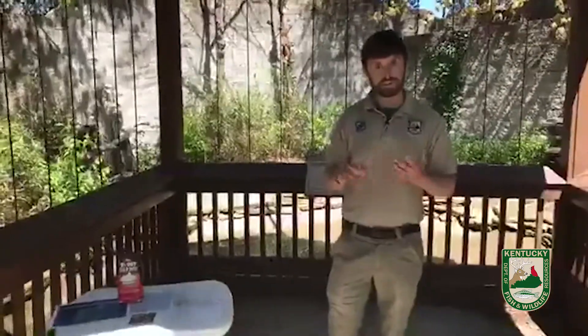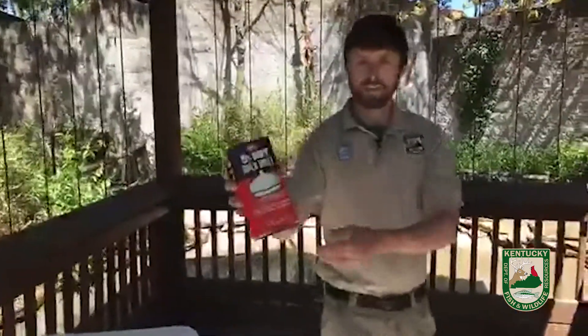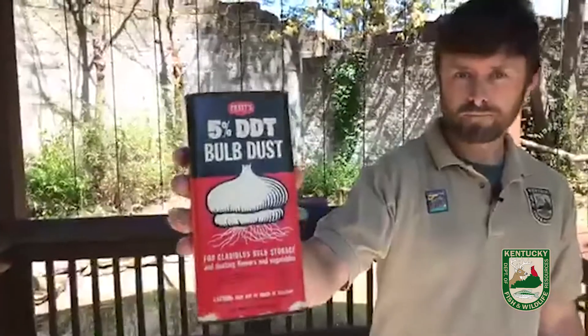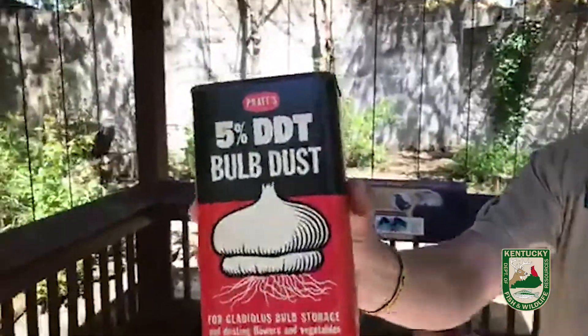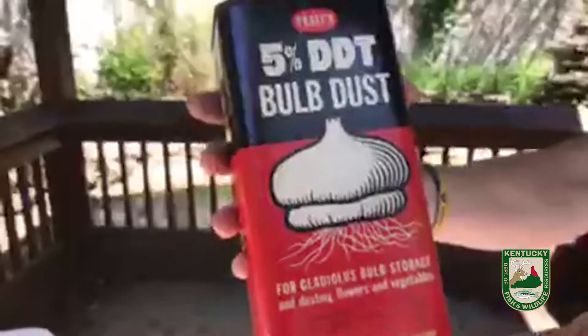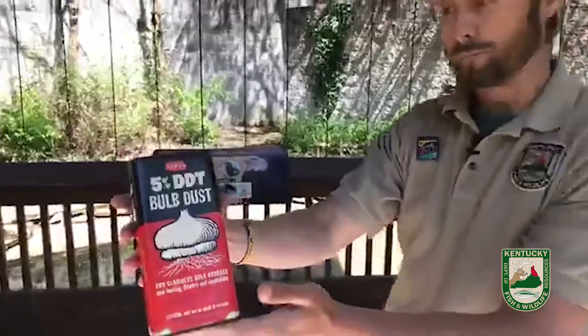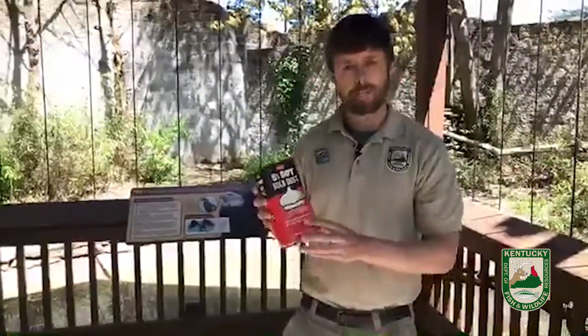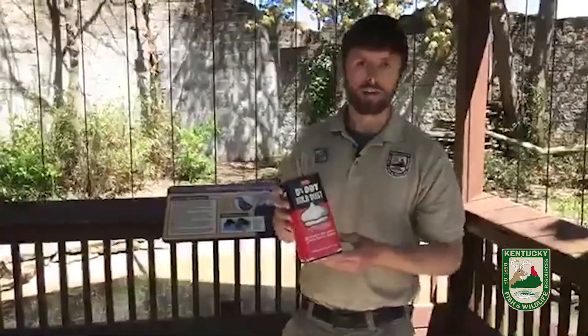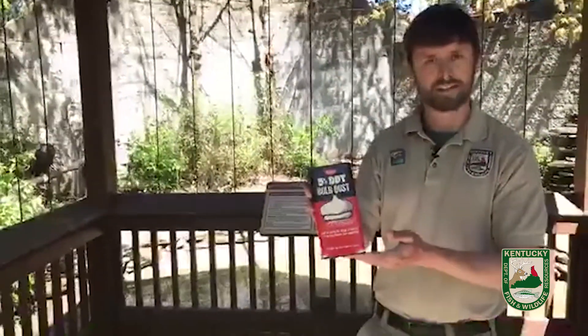But probably in the 1940s, 1950s, and 1960s, the number one cause for the decline of the bald eagle is right here in my hand. This is DDT. A lot of you have probably heard of DDT, but you may not be familiar with what DDT actually is and what it was used for. DDT was a chemical that was very good at killing and warding off insects and bugs.